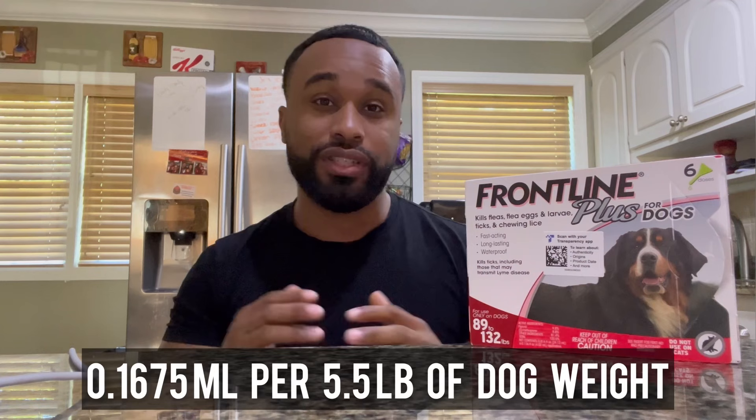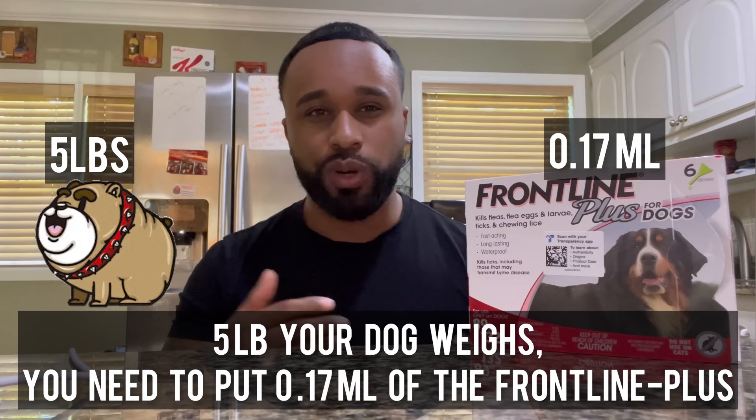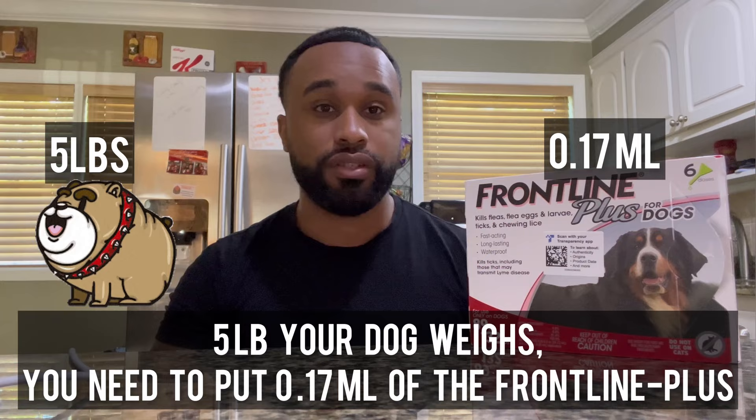In order to have our Frontline at pennies on the dollar and see some big savings, you're going to need to do a little bit of math. Frontline is precisely dosed to be administered at 0.1675 mL per 5.5 pounds of body weight. If you round this off, that means for every 5 pounds your dog weighs, you're going to need about 0.17 mL of Frontline product on his back for flea and tick prevention.